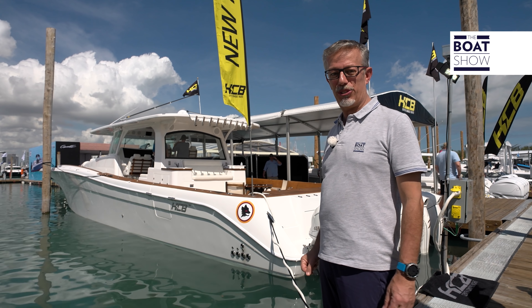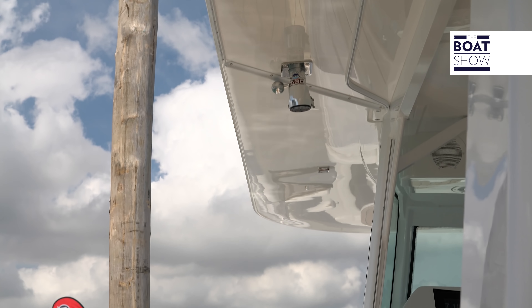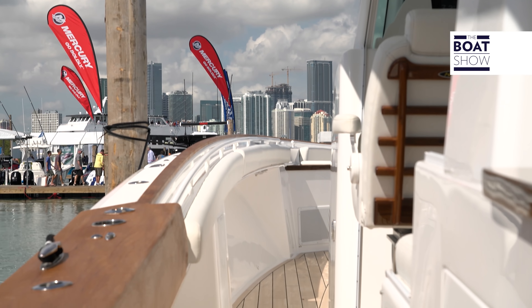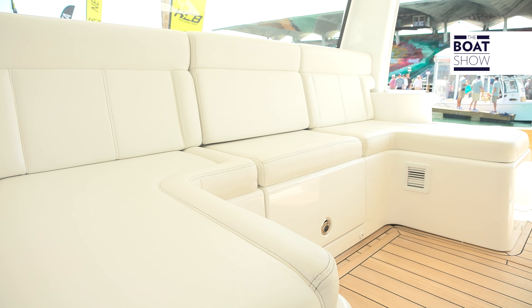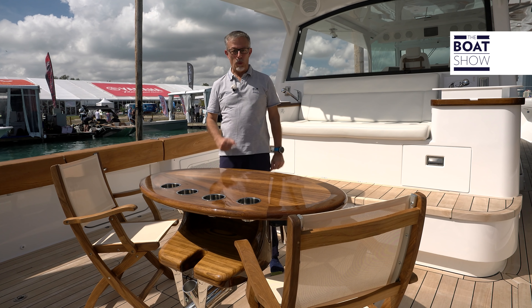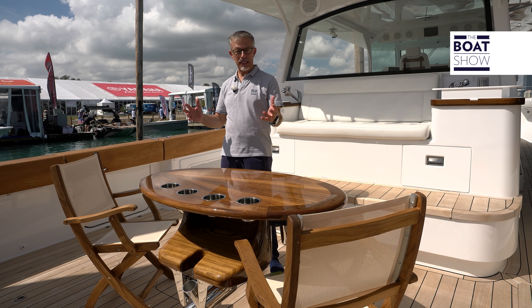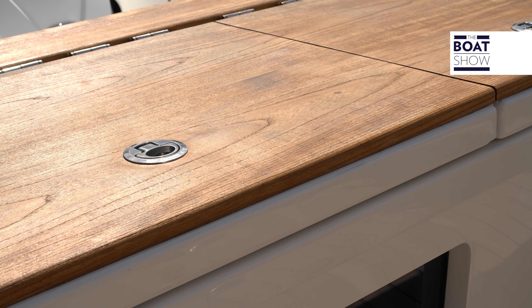And here's the biggest one — the Queen, the center console's flagship: HCB's Estrella. It's 65 feet long. It has an ocean fisherman's cockpit, a command post, and a mezzanine where you can watch the catch come in. There are tanks for live fish and catch, and the gunwale is made of teak.